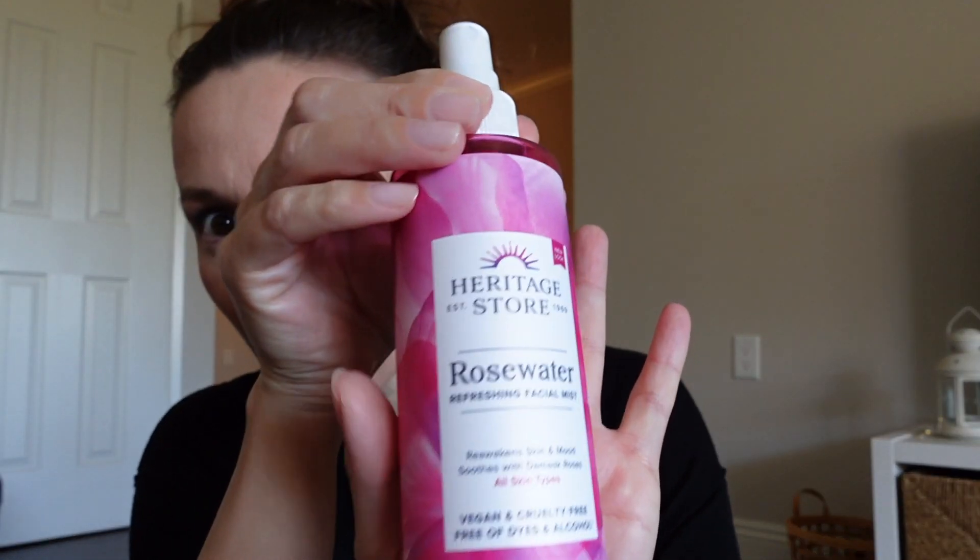This is a rose water I grabbed from the bathroom that I forgot to bring out, and I'm just going to mist it very liberally. It smells delightful and it's just going to fuse all the layers of makeup together for a really natural look.